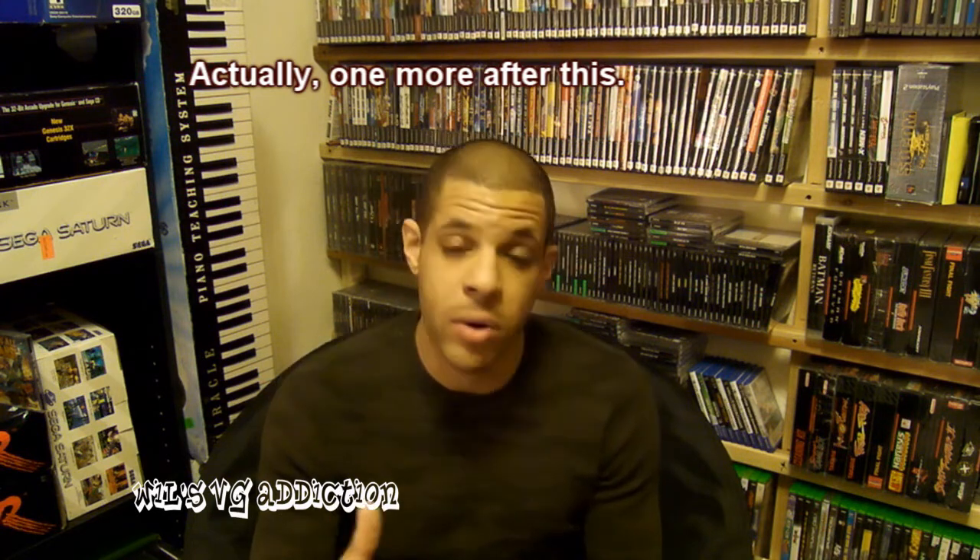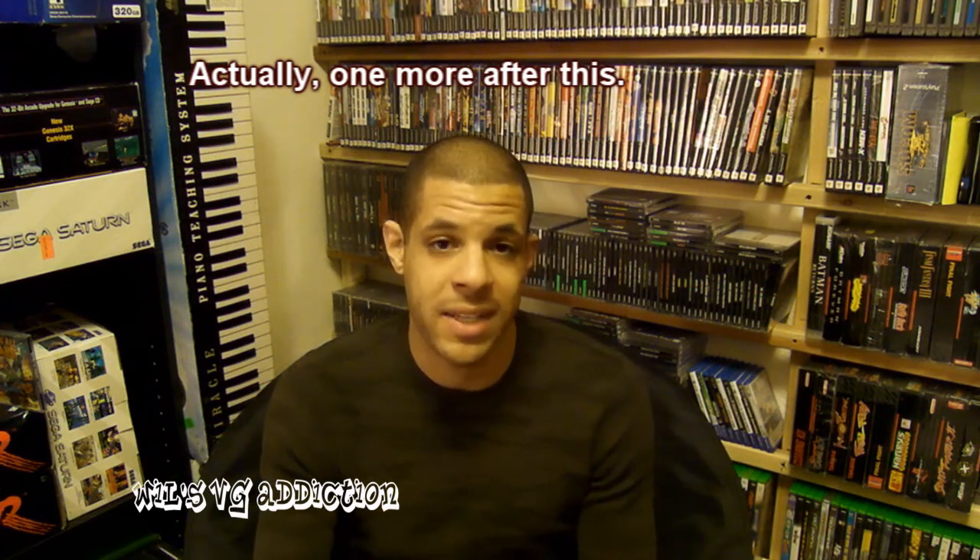What's up everyone, my name is Will and this is my final pickup video for the year 2013. I'm just going to go into really quickly what I've gotten today and then some of the stuff that I've gotten over the last couple of weeks. No use wasting time, so I might as well just get into it.